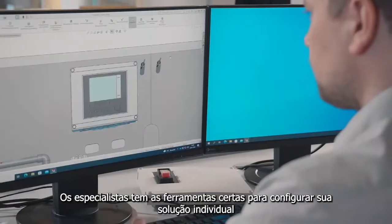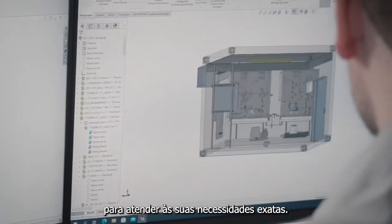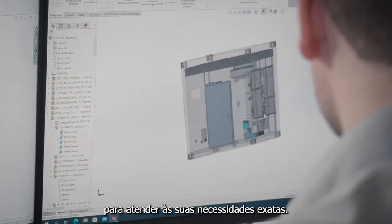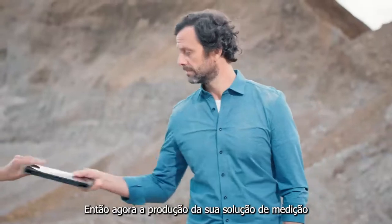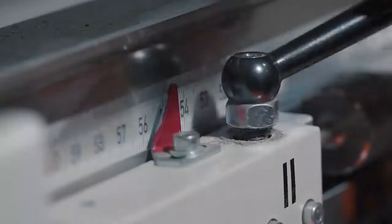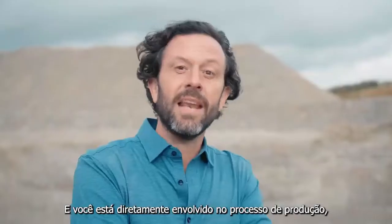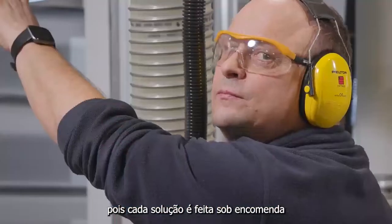The experts have just the right tools to configure your individual solution to meet your exact needs. Now production of your measuring solution can start, and you are directly involved in the production process as each solution is made to order.